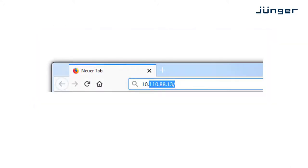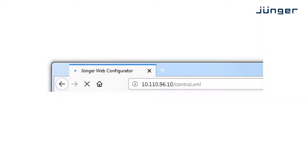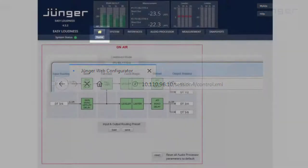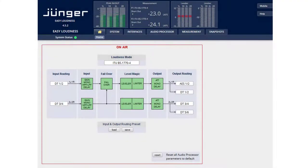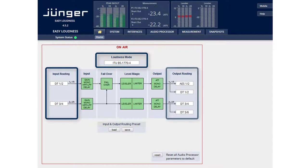Operation and set-up is performed with a newly designed convenient web browser interface, bringing the most important information together on one home page. Basic set-up only consists of the selection of the loudness processing mode applicable to your region and the input and output routing.